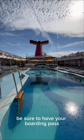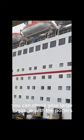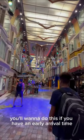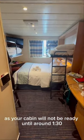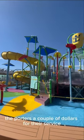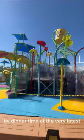Be sure to have your boarding pass and travel documents in hand and not in your suitcase. You can check your large luggage with the porters outside the terminal. You'll want to do this if you have an early arrival time, as your cabin will not be ready until around 1:30. It's customary to tip the porters a couple of dollars for their service. Your bags will be placed outside your cabin by dinner time at the very latest.